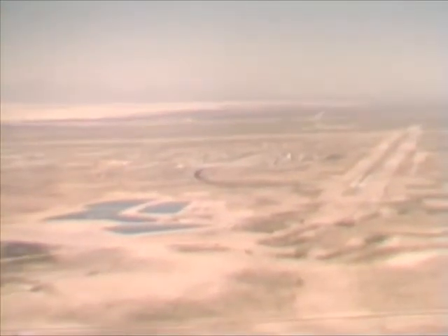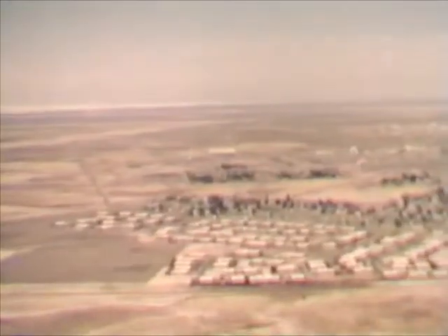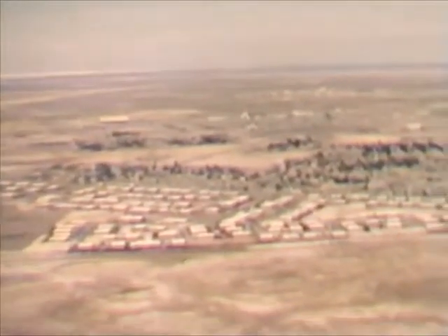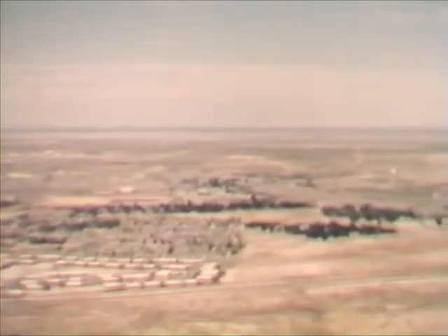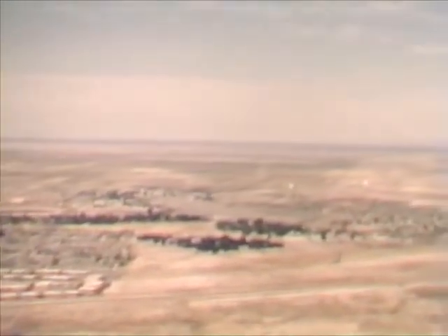Forty-five miles up range from White Sands Army Headquarters is Holloman Air Force Base. Here, the Air Force tests a variety of missile systems, as well as conducting the extensive aeromedical research necessary for man's continuing venture into space.